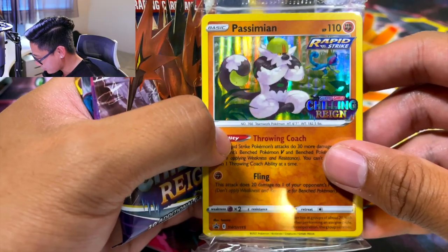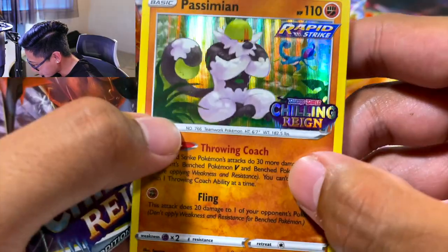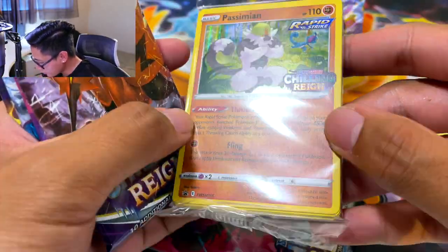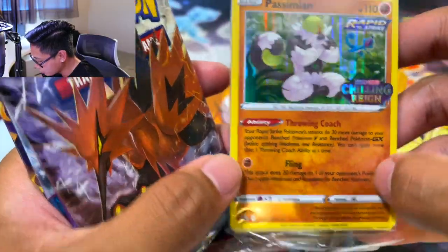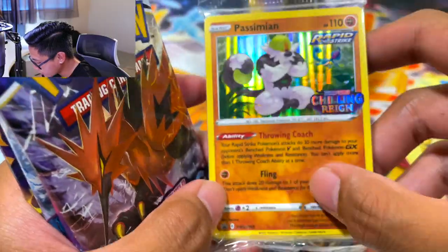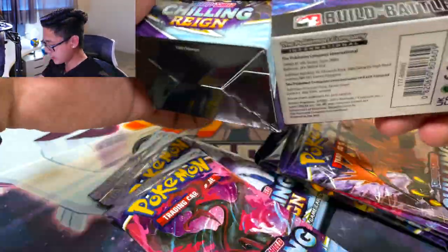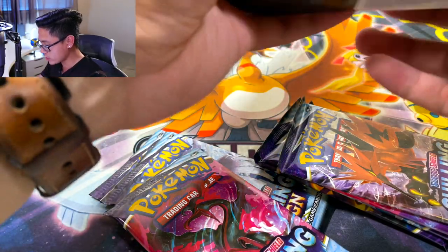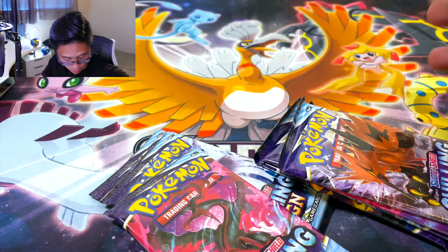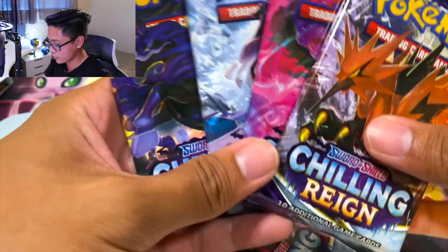I didn't want this Passimian — oh look, there's a Drizzle in the background, and look at the logo: Chilling Reign. Let's check the quality on this. In Vivid Voltage there was a lot of holo bleed for these promos — depending on what type of card it is, like fighting being orange, you might not be able to see the holo bleed. It comes with four packs and almost one of each artwork. Chilling Reign might be one of the first regular sets to include more than four artworks, because there's five.